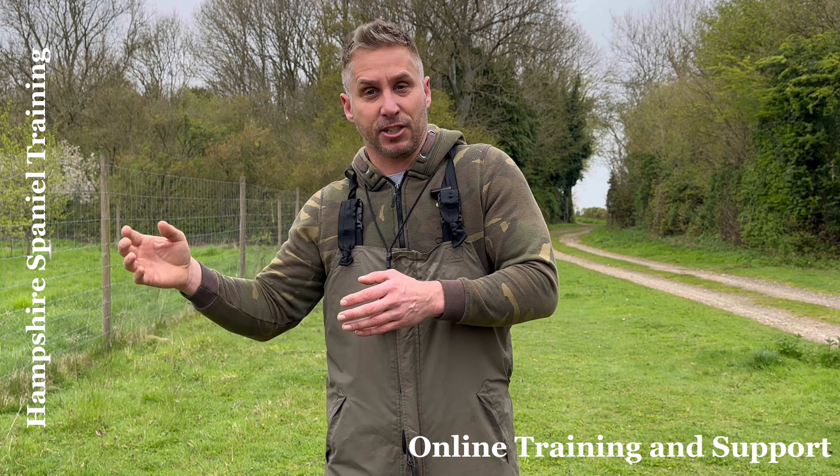Hopefully that gives you a quick broad spectrum view of the first 18 months to two years. This is the sort of thing I'm trying to coach my online clients through — ideally picking people up at eight weeks so we can set out that map all the way through the training. If that's something you're interested in, go to my Facebook page, Hampshire Spaniel Training, and send me a message for more details.